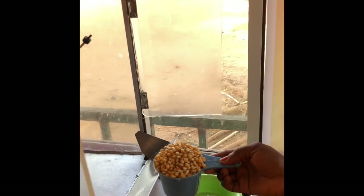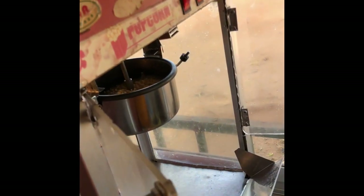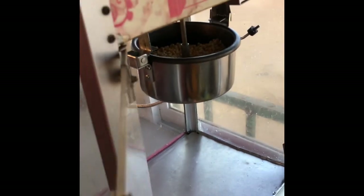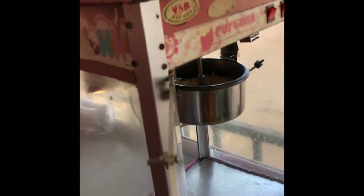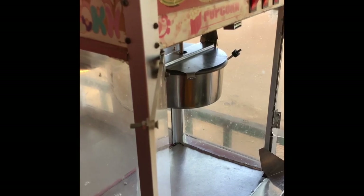One cup of corn. So now we have corn, sugar, and oil — 250 ml measurement of corn and 125 ml of sugar. Now cover it for it to heat. We have to wait like five or six minutes for the corn to pop.